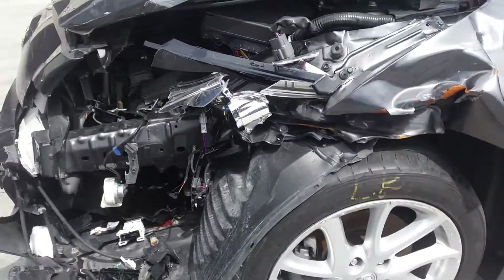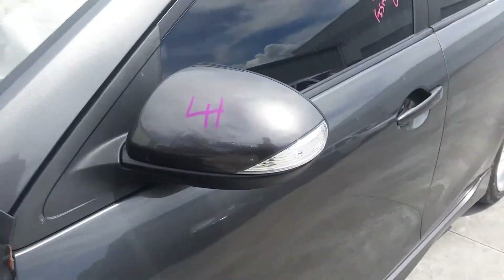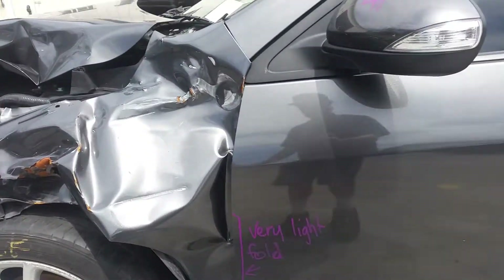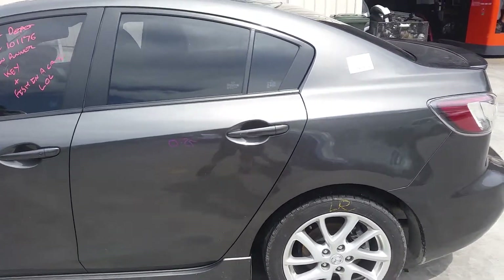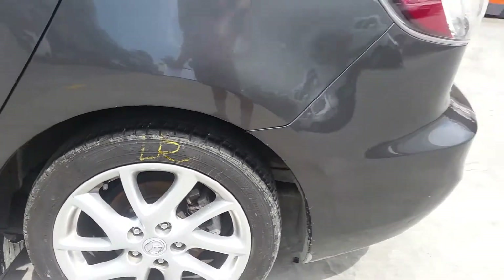This vehicle is fitted with factory 17-inch alloy mags. Left front has an average tyre. Left power door mirror, indicator type. Left front door has a small fold on the front — still may be usable. Left side skirt is in good condition. Left rear door appears to have no damage. Left rear 17-inch factory alloy mag with a good tyre.